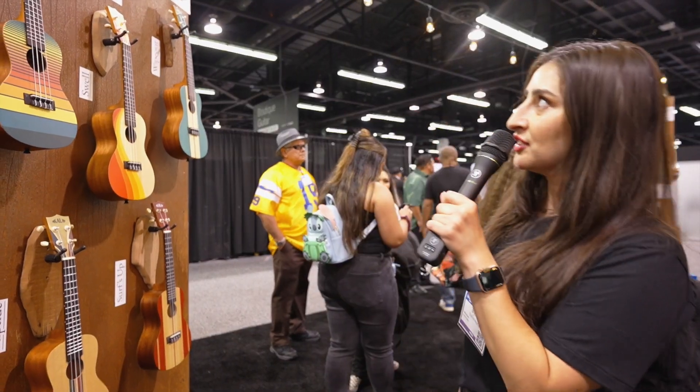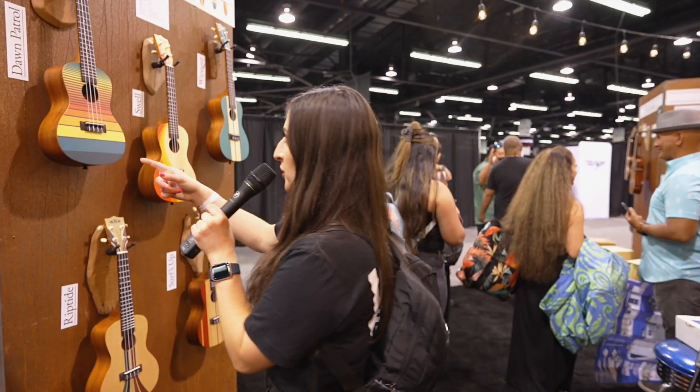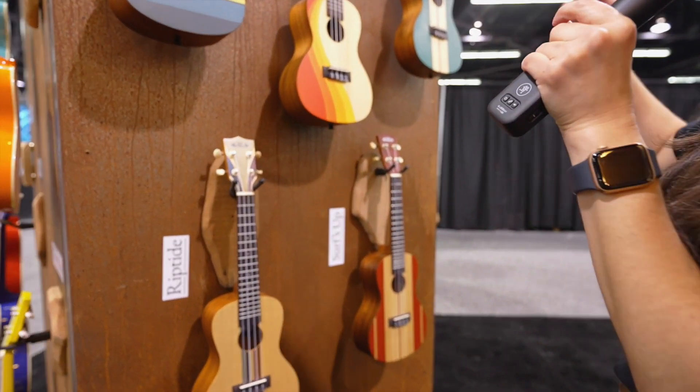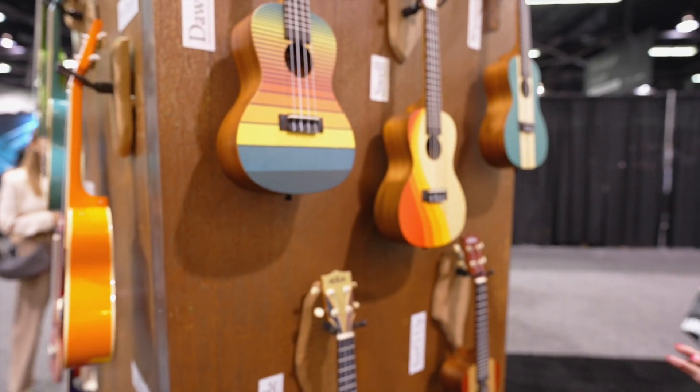The Kala Surf Series: Dawn Patrol, Swell, Riptide, Surf's Up, Wipeout. This is totally Surfer Central — this is like Huntington Beach meets Hawaii.